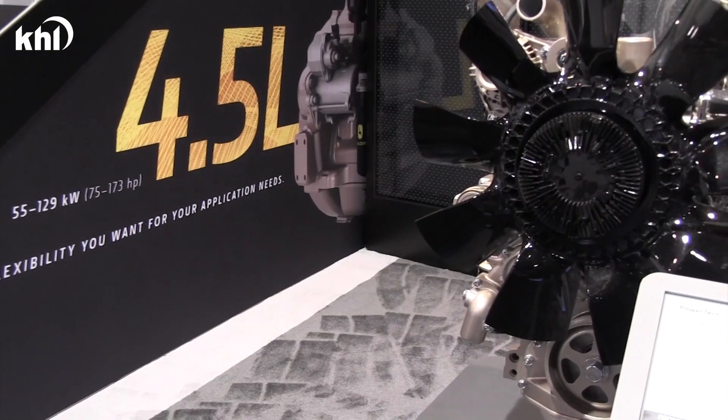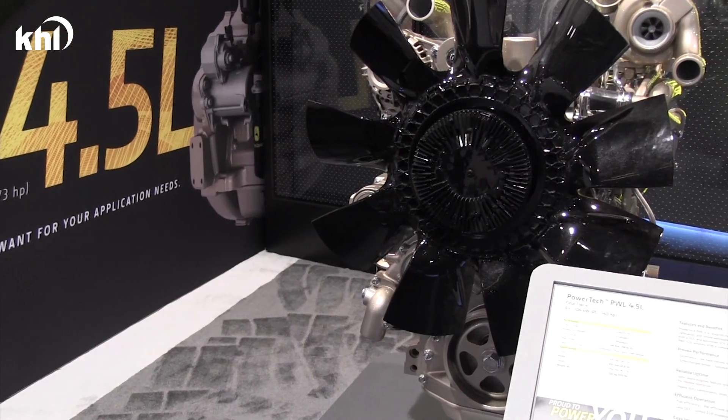This will provide our customers additional choice in selecting the right four and a half liter platform based on their application and market requirements. We look forward to talking with you about any of these engines, or the rest of our portfolio soon.